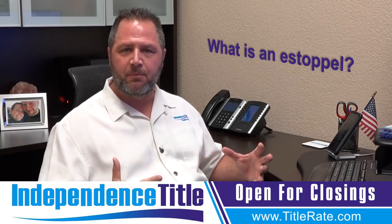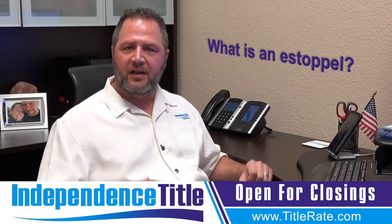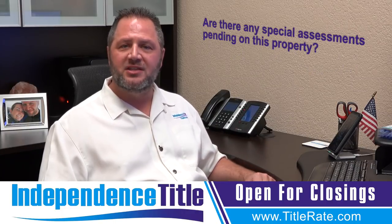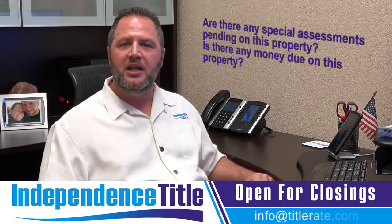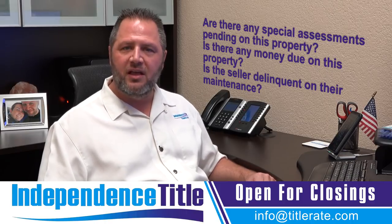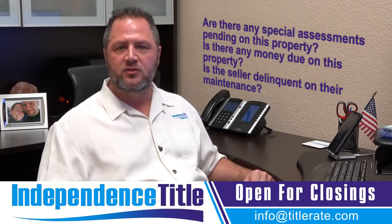An estoppel is a piece of paper — it's a search that we basically order. It could be from the condo association where we're asking them: are there any special assessments pending on this property? Is there any money due on this property? Is the seller delinquent on their maintenance? This is all of the information that is going to be relevant to your next real estate closing.